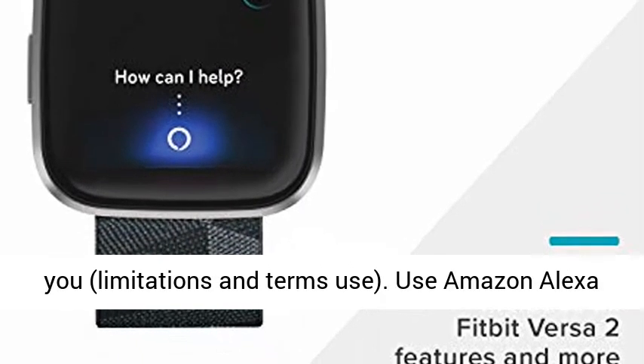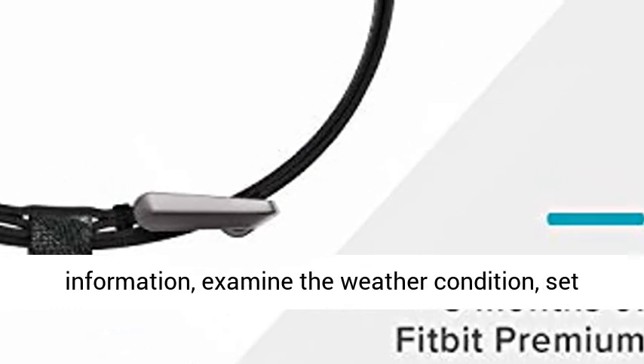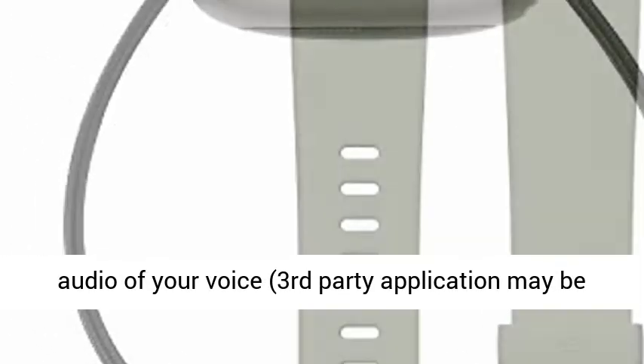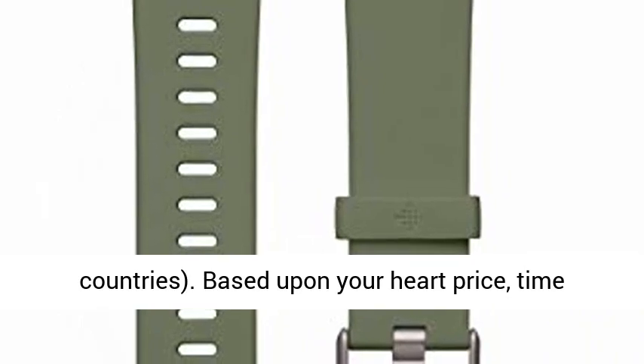Limitations on terms of use. Use Amazon Alexa built-in to obtain quick news and information, check the weather, set timers and alarm systems, manage your smart home devices, and more through the sound of your voice. Third-party application may be required. Amazon Alexa not available in all countries.